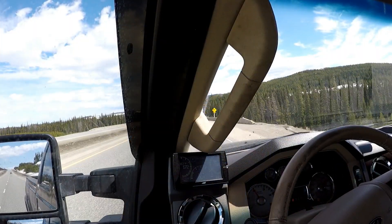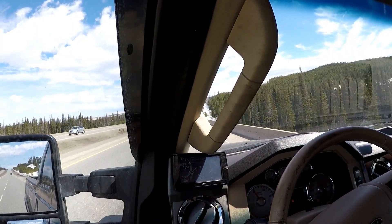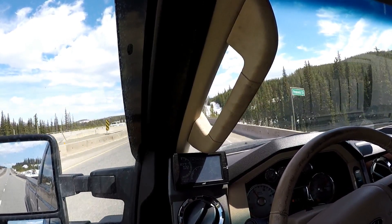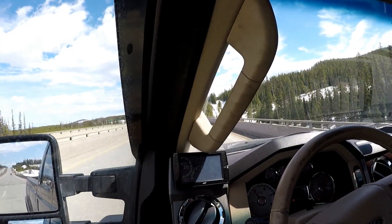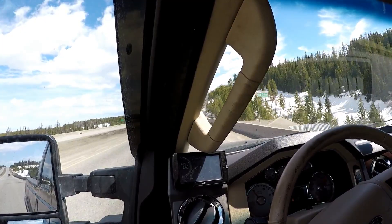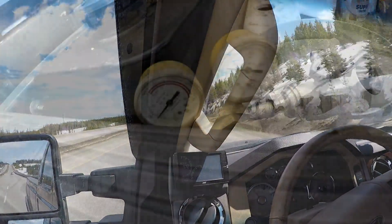Hey guys, welcome back to the channel. Propane update for you — this is my second week now running propane. I've just been in town running around, and I've got it turned up to about three, three and a half psi of propane flow.